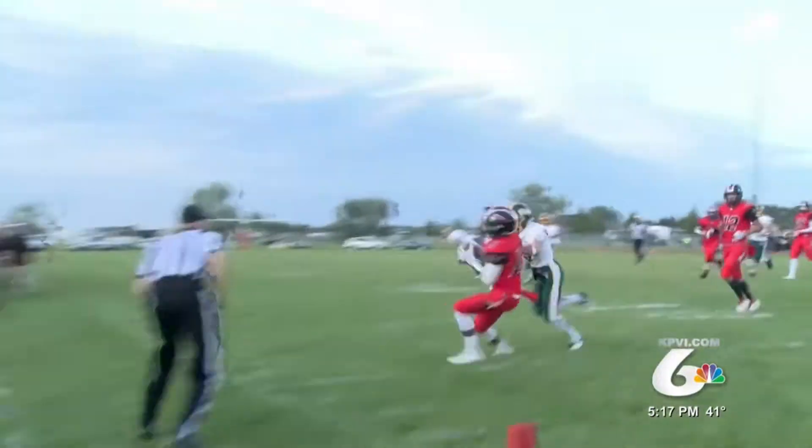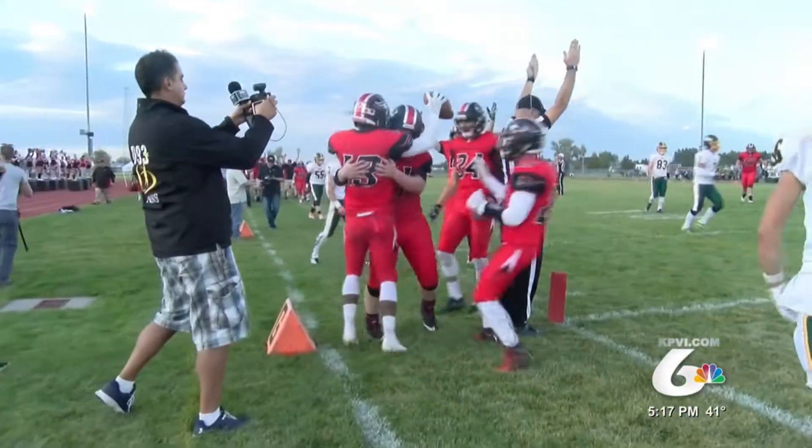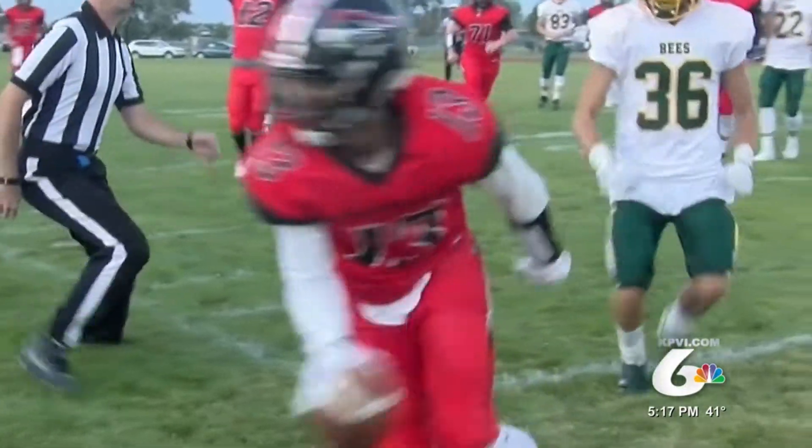And now let's finish with a balancing act. Hillcrest's Trey Henry somehow manages to keep his feet in bounds and score. This one deserves another look as well — one of the many big plays Hillcrest made en route to a state title.